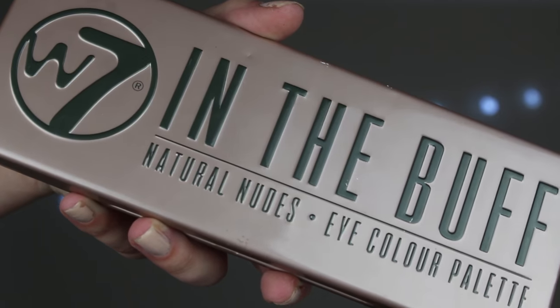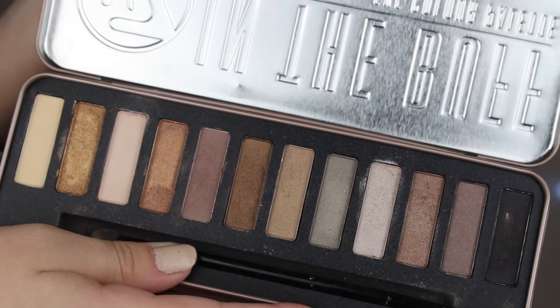Next on the list of things to do is actually eyeshadow. It's going to feel really, really unnatural to do that after mascara. I am going to be using the W7 In The Buff palette — I am loving this at the moment. I'm just going to do a kind of natural smoky eye. I'm going to start off with this kind of creamy, beige-y color all over the lid to make a base.